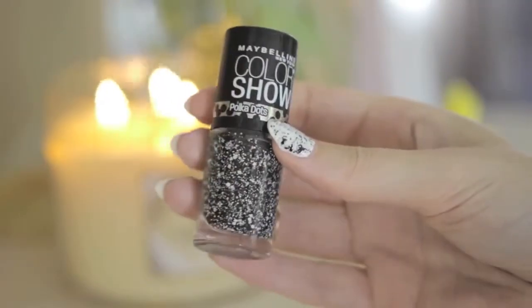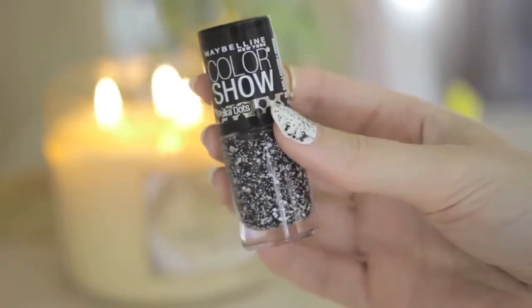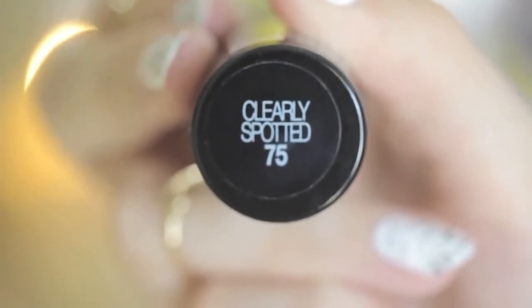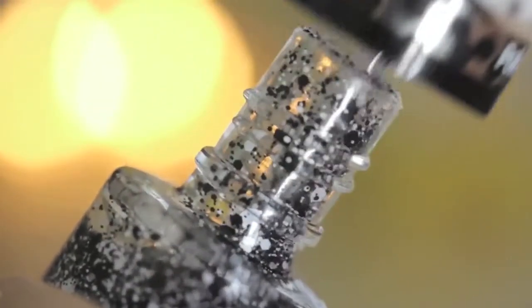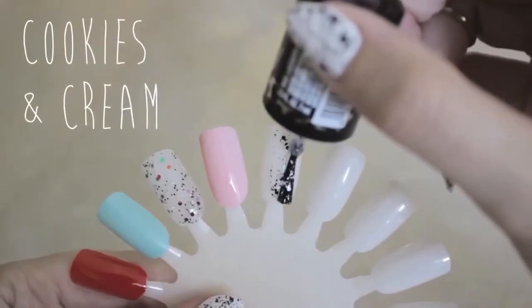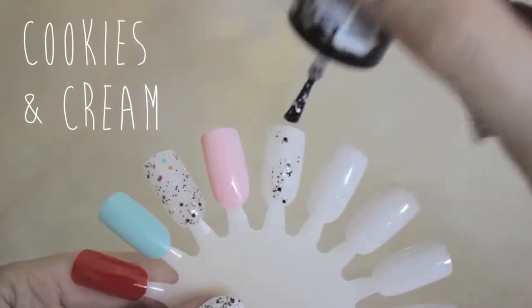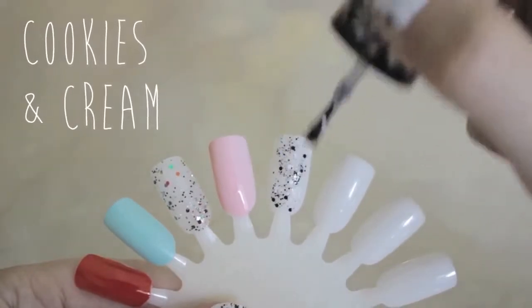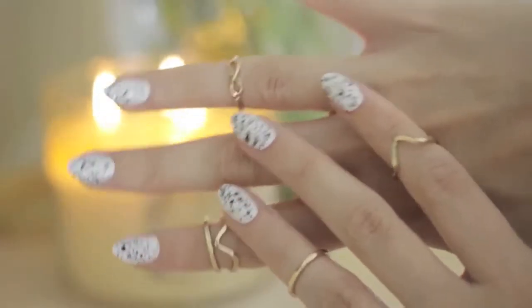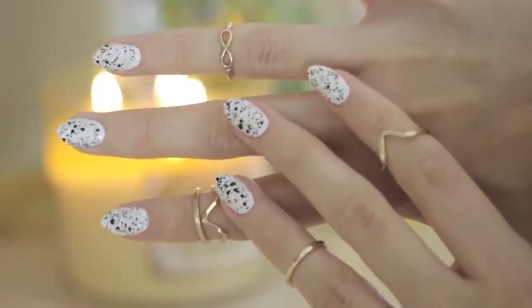I'm really, really obsessed right now with this polka dot collection from Maybelline Color Show, especially this one called Clearly Spotted. The polish is full of little black and white hexagons in different sizes — it reminds me so much of cookies and cream ice cream. And as you can see, I'm currently wearing this polish today layered over OPI's Alpine Snow.